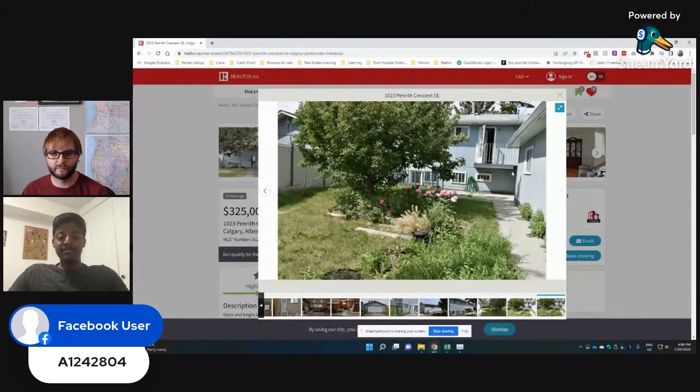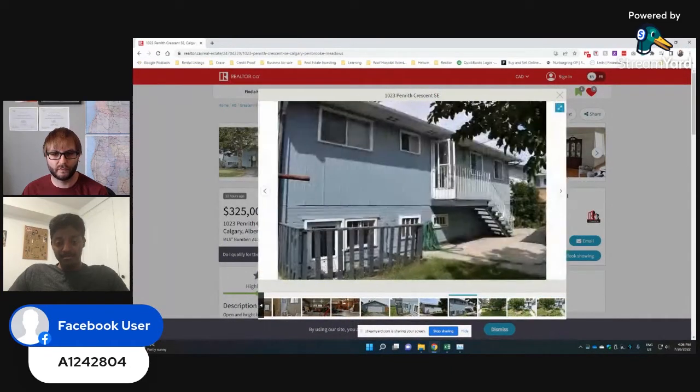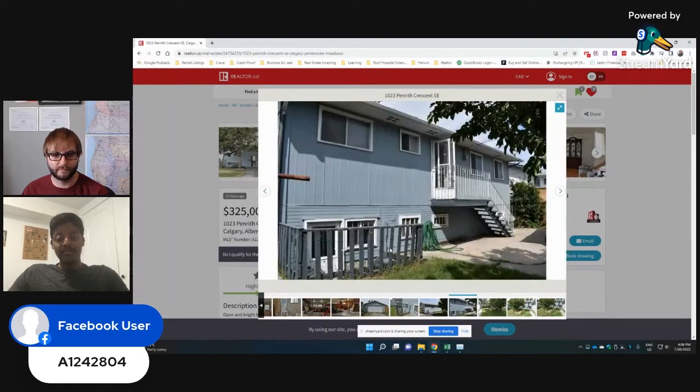Looking back at that separate entrance — right above it, we see what looks like a bedroom. That needs to be protected. Whoever buys this property will have to construct some sort of a roof structure right over the stairway walkout, so just something to keep in mind for budgeting.